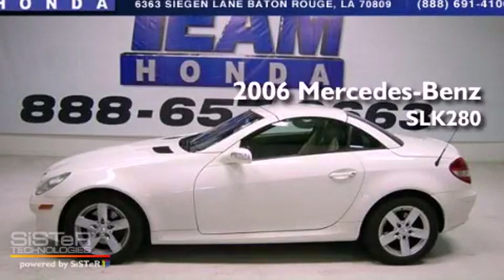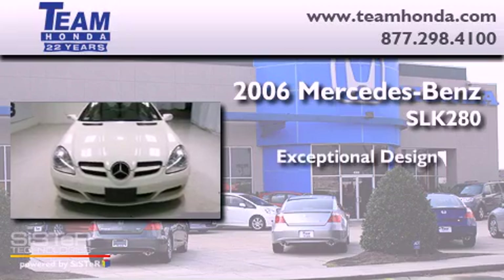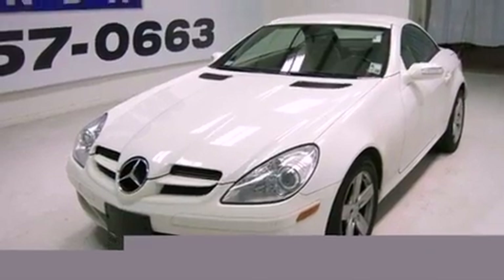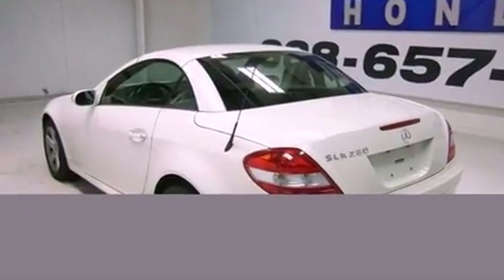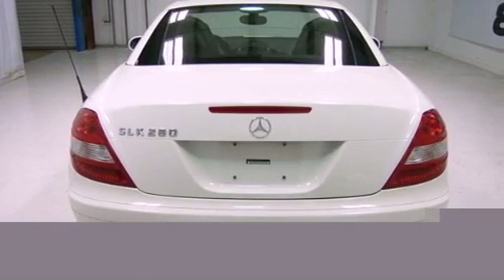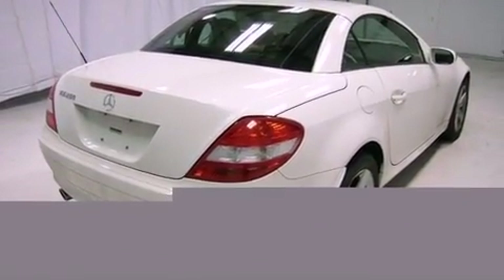This is a 2006 Mercedes-Benz SLK 280. Features include a power retractable hardtop, traction control and stability control systems, cruise control, leather seats, an engine immobilizer theft deterrent system, front fog lights, tinted glass, dusk-sensing headlights, and air conditioning with automatic climate control.